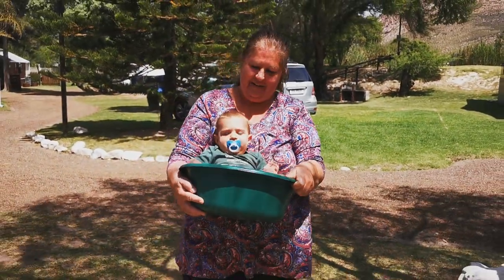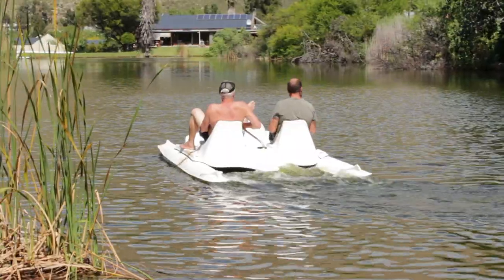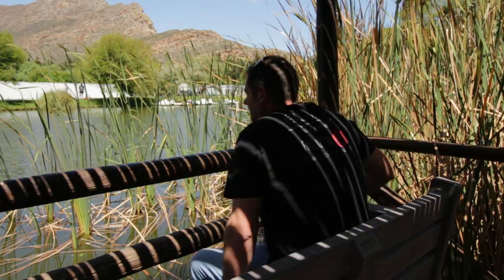On this episode we take our son Landon, at seven months old, on his first camping trip and have a fun-filled weekend fishing, pedal boating, riding the super tube, and relaxing in the hot water pools, as well as a bit of bird watching.